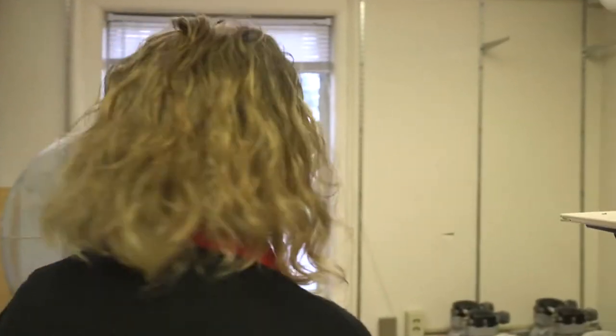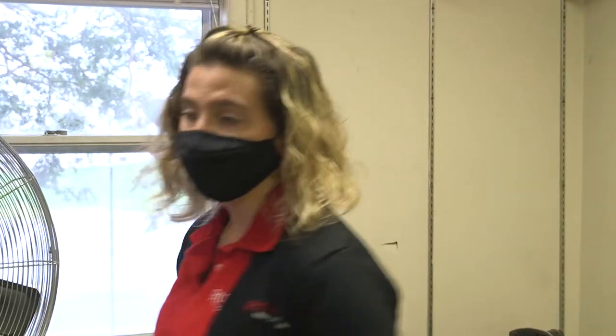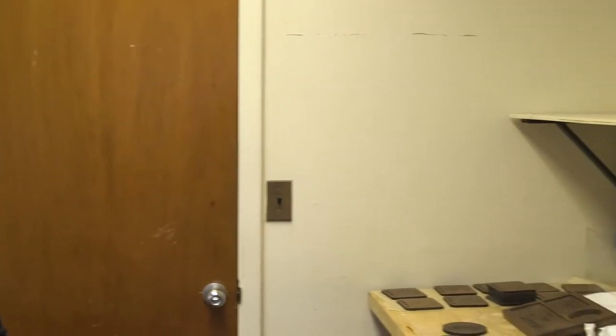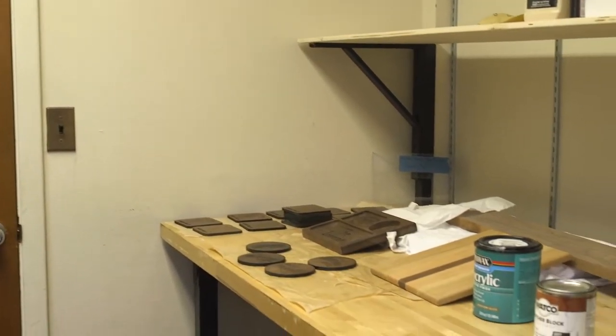Now we'll head over to our finishing room. In here, we have things for finishing your wood projects. As you can see, there are some items that are drying after having been stained. And behind you, there's a guitar that's drying.